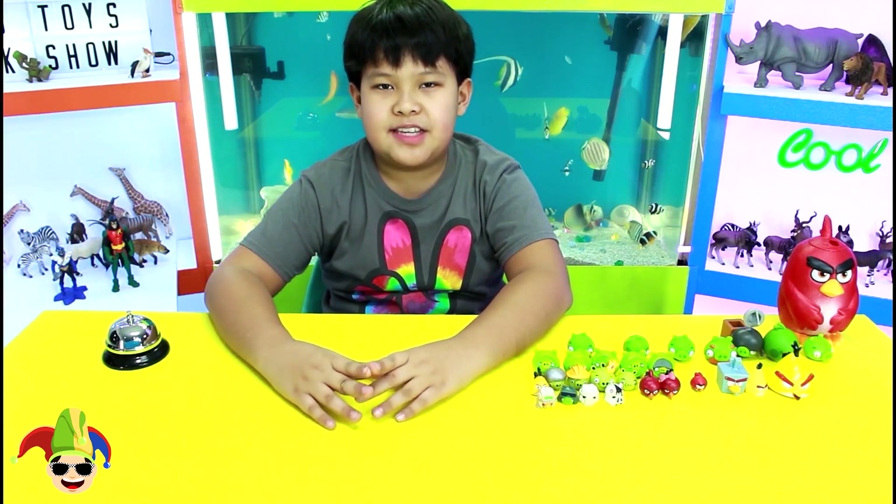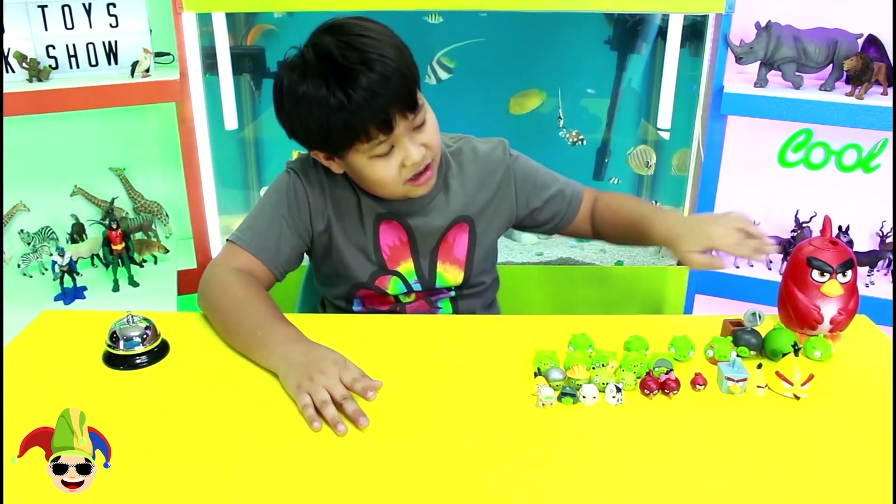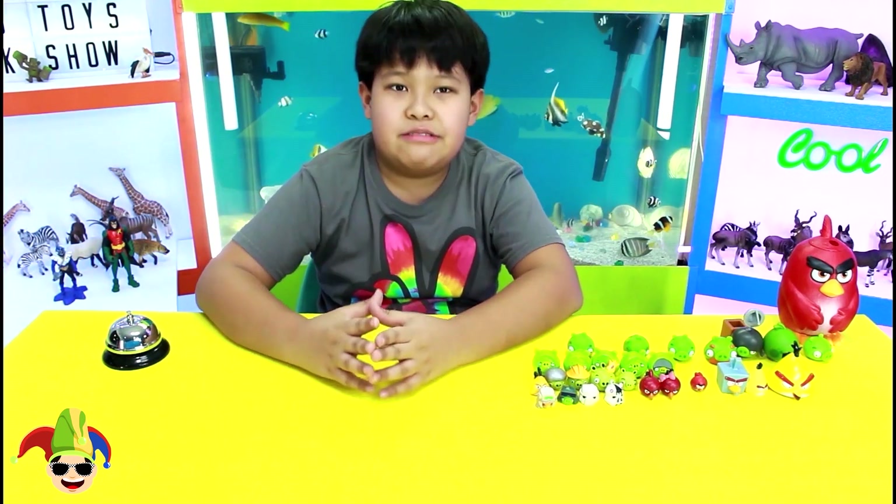Hello, fellow kids! Welcome to Kids Kids Toys Talk Show! Today, I'm going to talk about my Angry Birds toys.